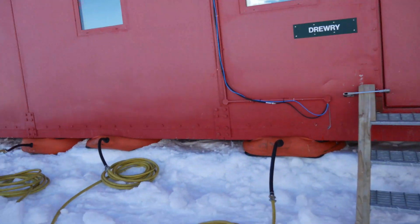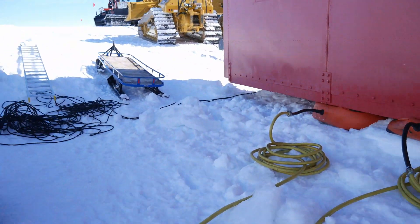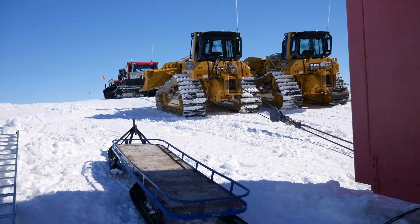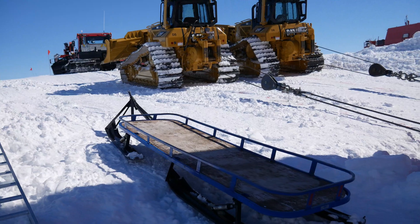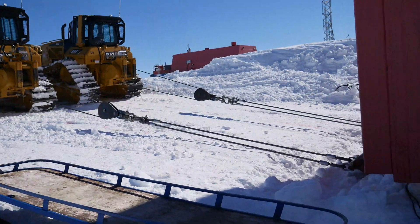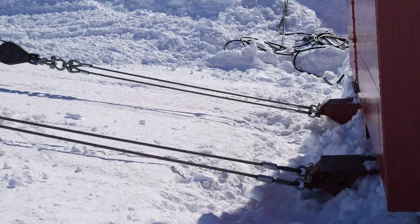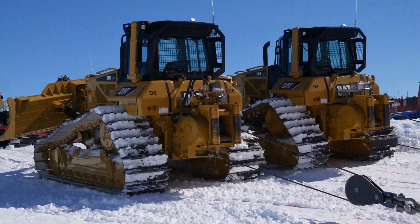Every season, the Drury needs to be pulled out of a large hole of snow accumulation that has built up around it. Large airbags have been placed underneath the Drury — it's been sat here for about a year and has been iced in, so the airbags are inflated to crack the ice off the bottom.